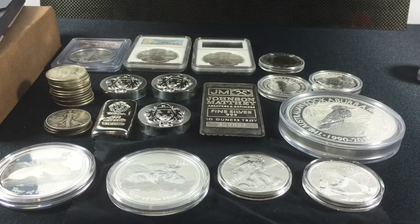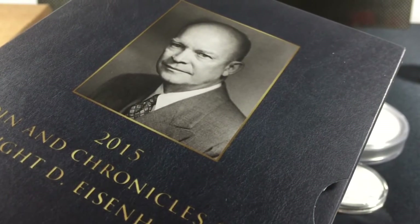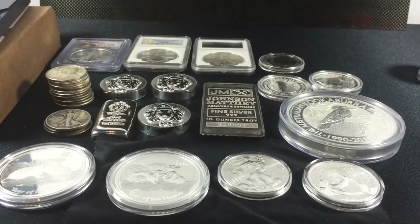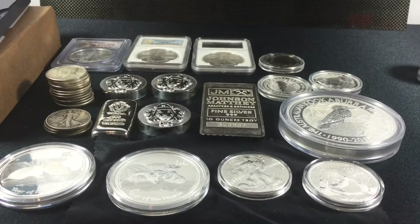Depending on when you intend to sell, that's going to determine what makes the better investment. If you're looking to make a quick profit, then the choices would be your newer issues — ones like the Goddesses of Olympus, the Privateers, the Coins and Chronicles set, like this Kennedy set right here — and then sell those right away.